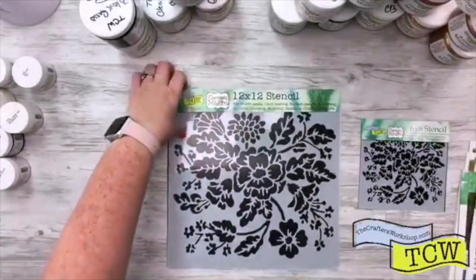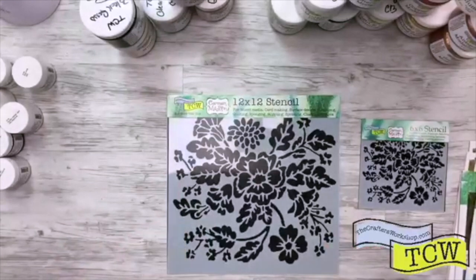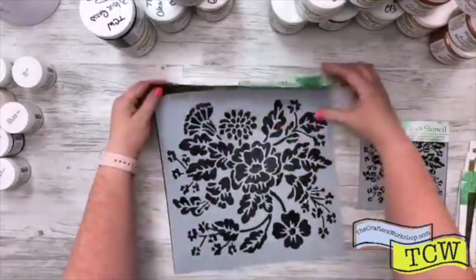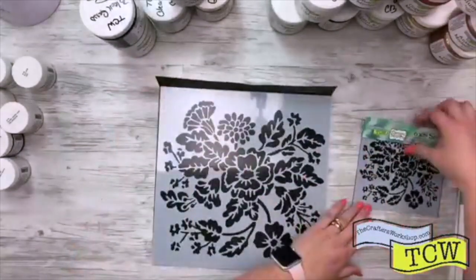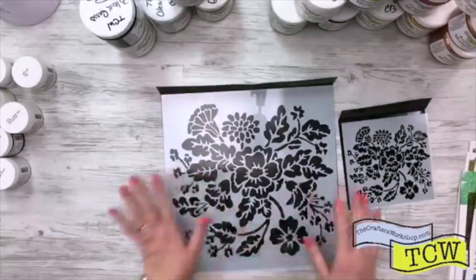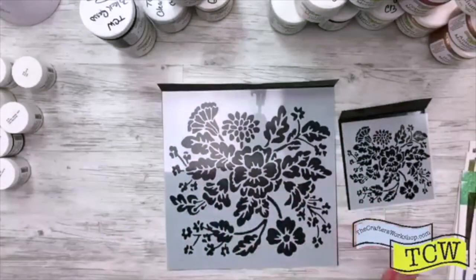The last one we have by Carmen Medlin — but not the last stencil, so don't go anywhere — this one is Growing Wild, TCW 824. It just looks like some little wildflowers bursting all out of everywhere. Love them, they're beautiful.